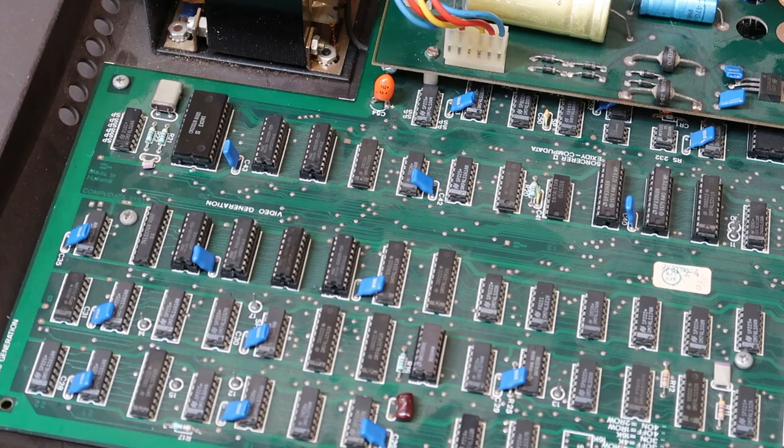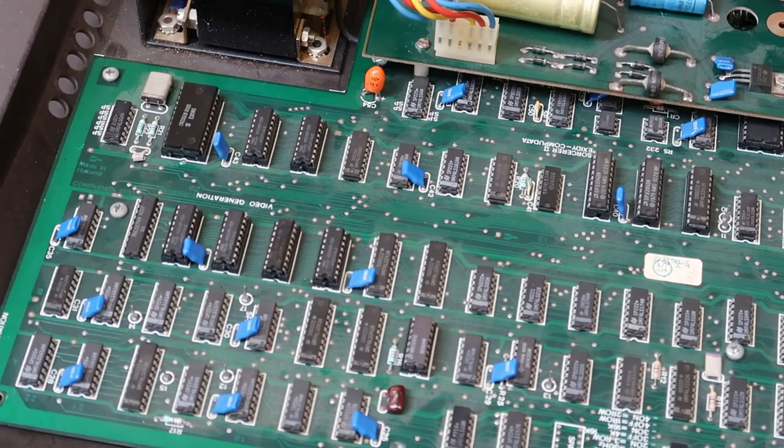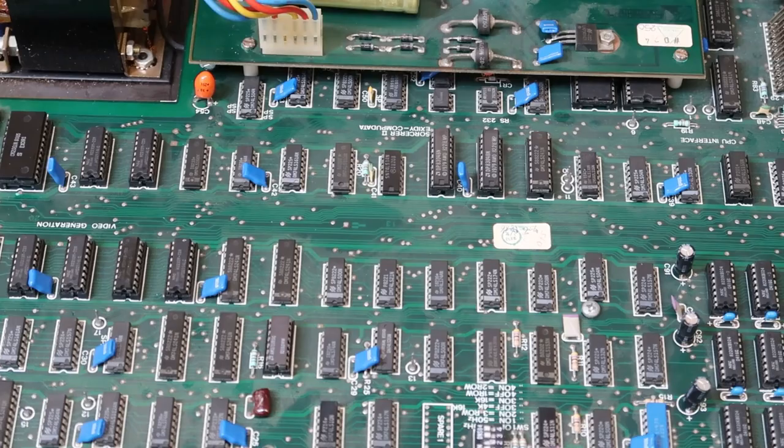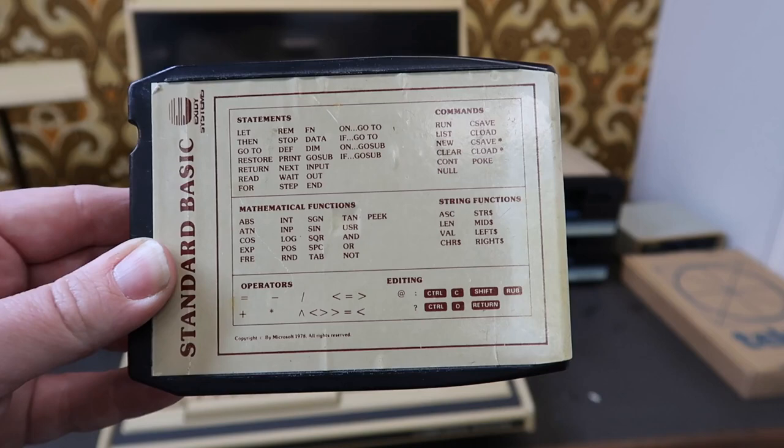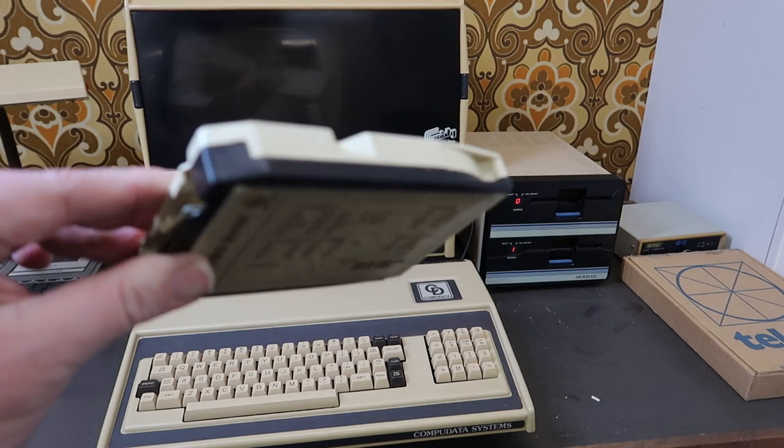The machine is powered by a Zilog Z80 running at 2.1 MHz and has 4 to 48 KB of memory. This all came in one case with a keyboard. Expansions could be done using the external S100 expansion unit or using packs. Here's an example of a pack — packs were ROM-based in the housing of an 8-track tape, since they could get those cheap.